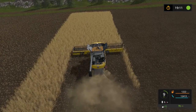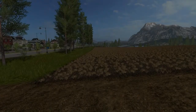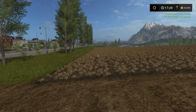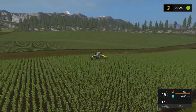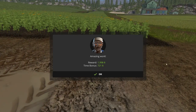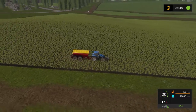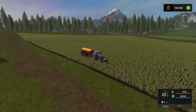Hi everyone, and welcome back to Goldcrest Valley. Last night I spent some time doing some missions, did a bit of combining and fertilizing with a variety of equipment. I'm trying to get some working cash for us for today's episode. I think I ended up with about 52,000 at the end of all of it.